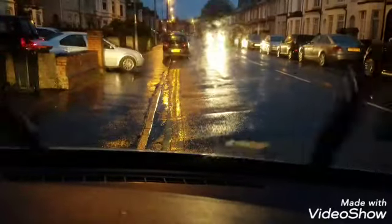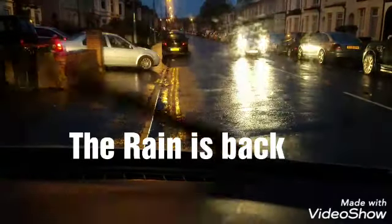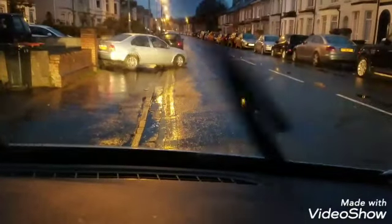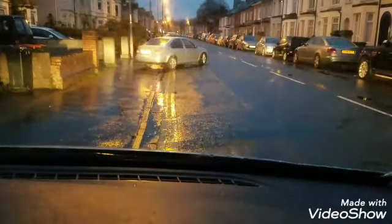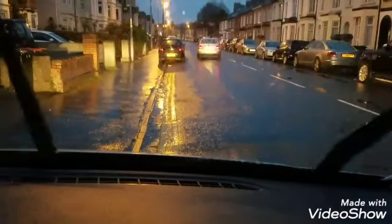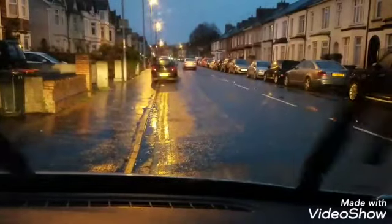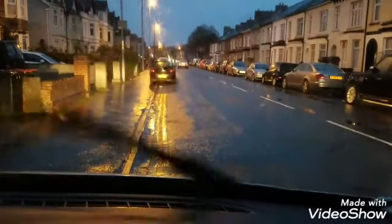We've been really lucky this year with the weather, so a little bit of rain this morning is okay — it'll do the ground the water good. But you need to push on. This is what happens; this is all part of the daily grind, it's as simple as that.